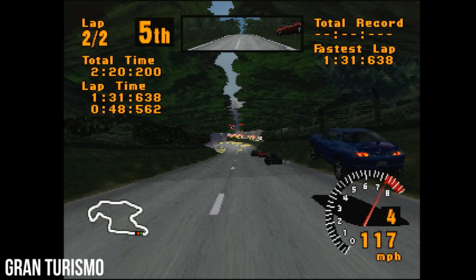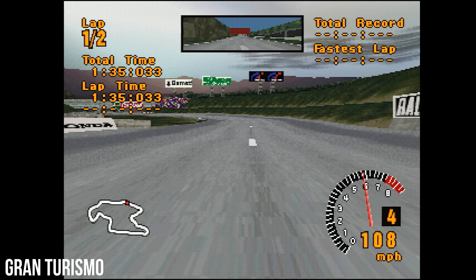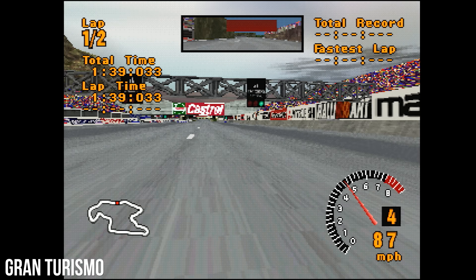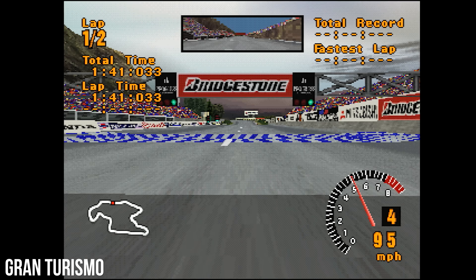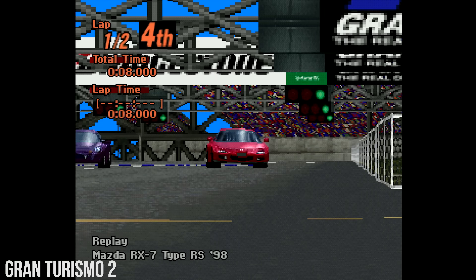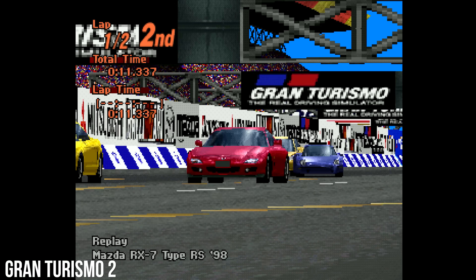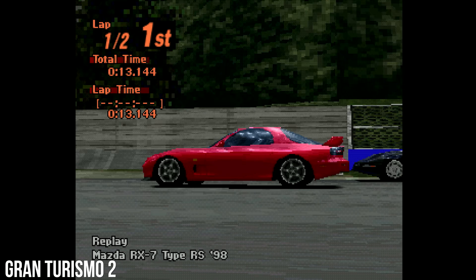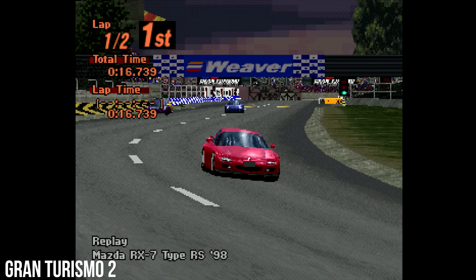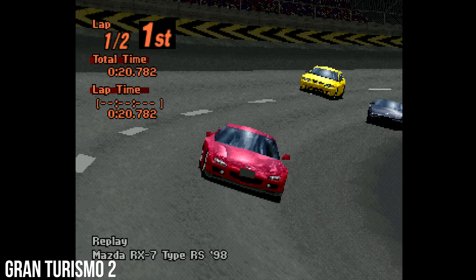The game's final chicane is also a landmark. Players could thread the needle here without feathering the brakes, given just the right timing, again encouraging high speeds. Everything here translated to its 1999 sequel as well, Gran Turismo 2, with only a few minor tweaks. Gran Turismo 2 was a bigger game in scope — more cars, more tracks — and vehicles had slightly more stable handling. But for a true technical evolution of Trial Mountain, we'd have to wait for a new generation.